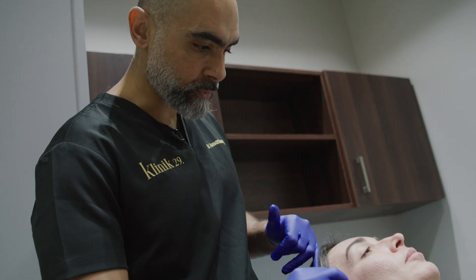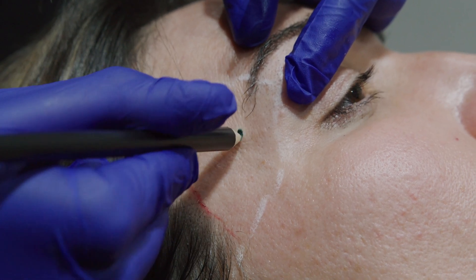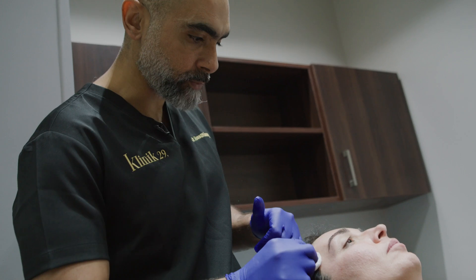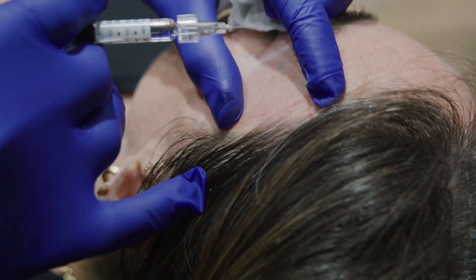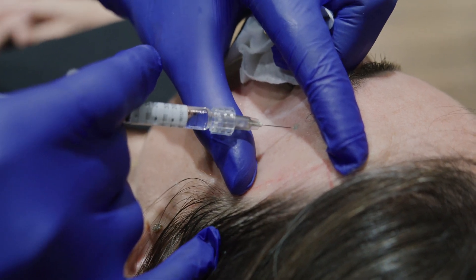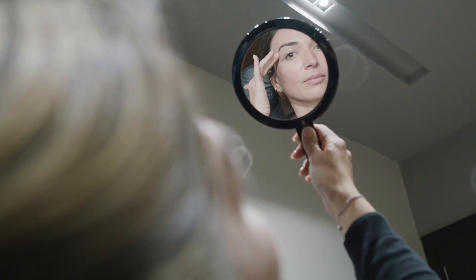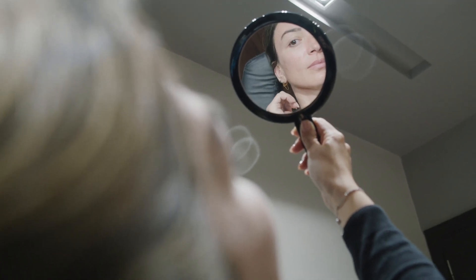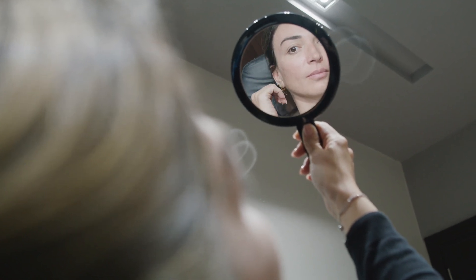The next step is putting our marks, giving a small anesthesia for the entry point, then using the material and proceeding with the injection. Now we've finished your left side — if you compare it with the untreated area, it's still hollow. You can find a lot of support regarding your eyebrow, it's much more open, and the contours of the half face are much more homogeneous.